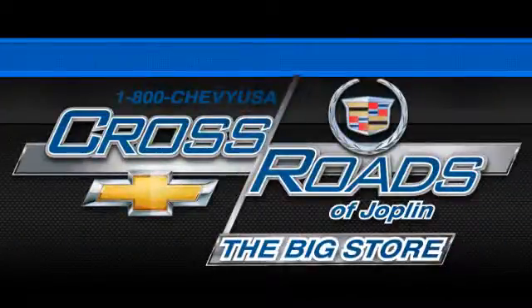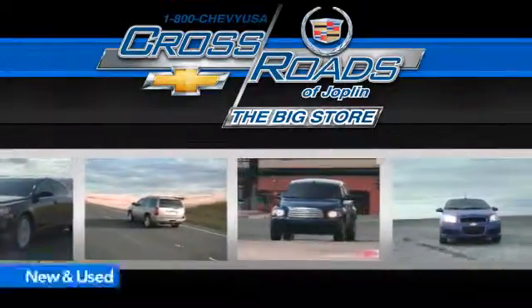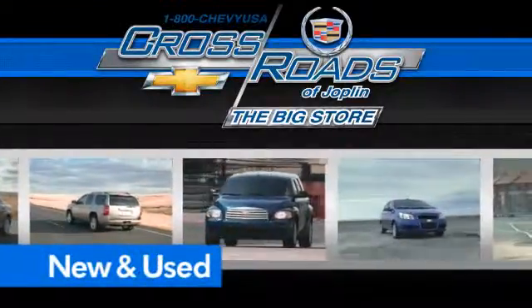Crossroads Chevrolet Cadillac. The big store is the premier Joplin Chevrolet dealership to buy a new or used Chevy, like this one.